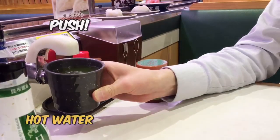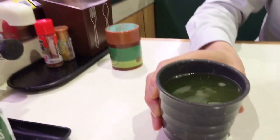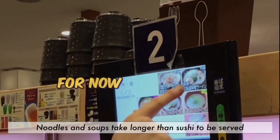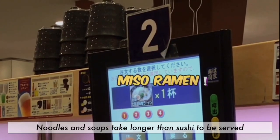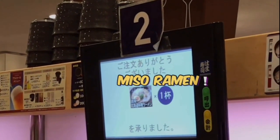They are all similar, but each one has characteristics. For example, Kura sushi has a gacha game, and this Hamasushi has a robot, Mr. Pepper.